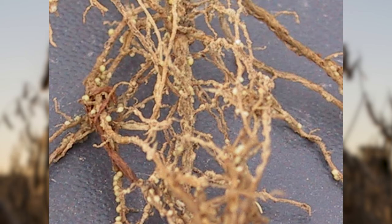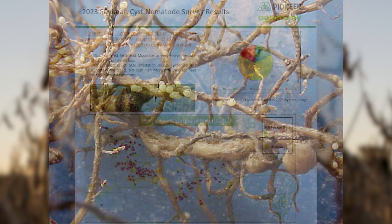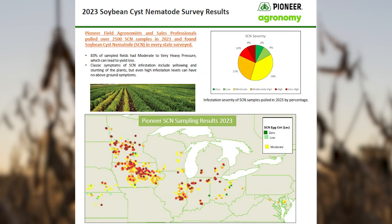For those of you questioning whether or not you should give a hoot about SCN, thinking that might be an issue in more coarse-textured soils than what you farm, I'd recommend you take a quick look at a study that Pioneer's done here. We had the largest sampling effort ever conducted on soybean cyst nematode over the last several years in the area, and the results were very surprising for many growers that didn't expect to see significant populations for SCN.